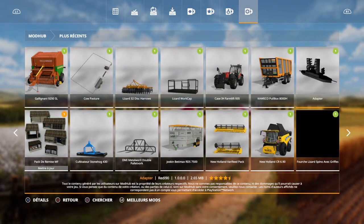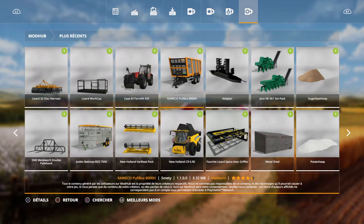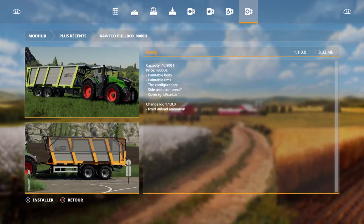Juste un petit peu. Oh oui, il y a beaucoup de choses. Donc un Kaweco — 40 000 litres, 48 000 euros. Différentes peintures, différentes configurations. Royal. Moi, j'aime bien.